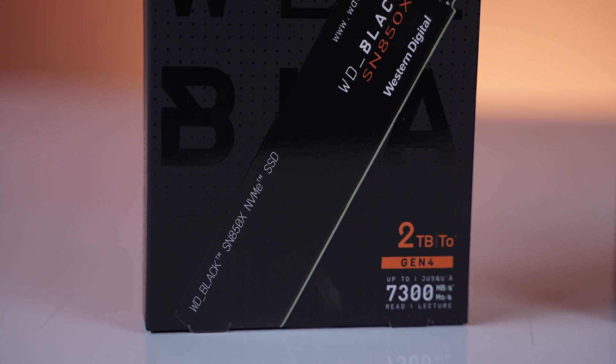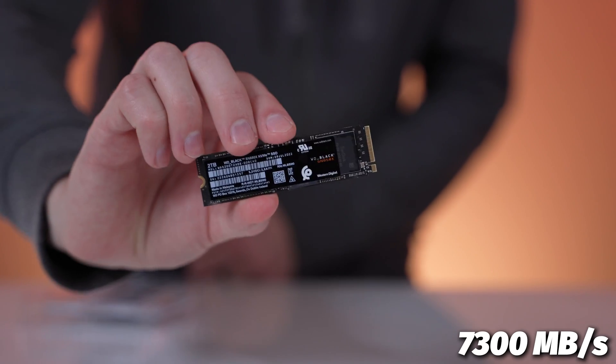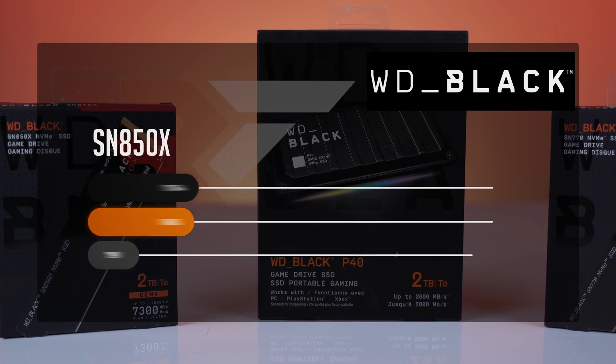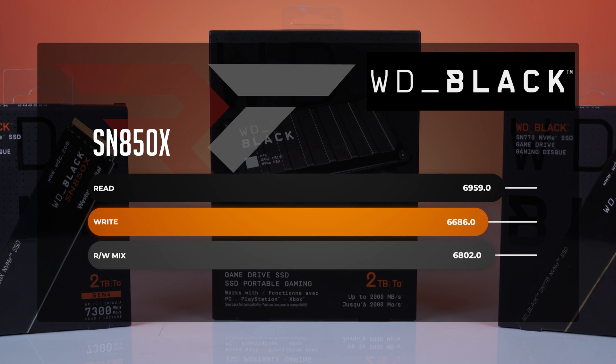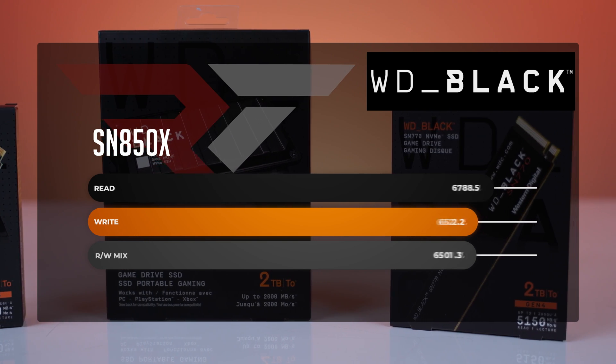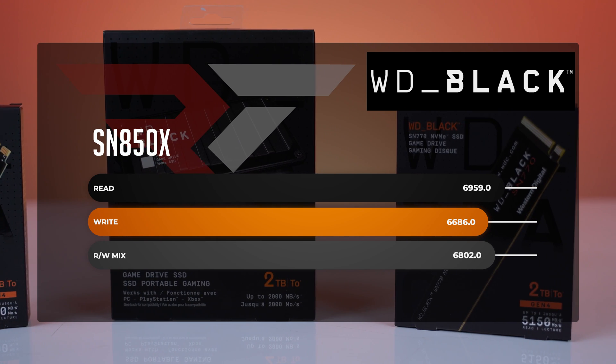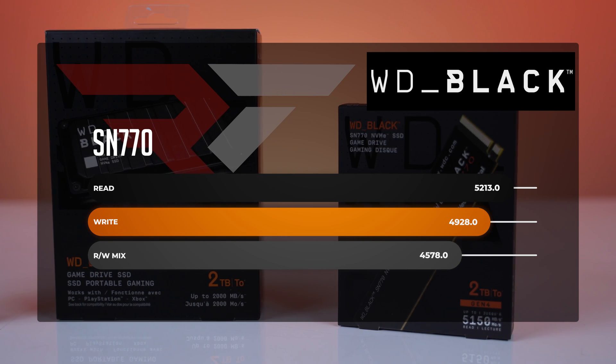Next up on our list, we have the blazing fast brand new SN850X. This is the most recent release from WD, coming in at 7,300 megabytes per second, which is absolutely crazy fast. Let's look at Crystal Disk Mark. You can see that we never hit the full 7,300 like we actually did hit that max of 5,150 with the SN770, but we are still hitting almost 7,000 on the most optimal test. Even more telling, just to compare it against its little brother the SN770, the real-world mix test shows significant uplift across the board against the SN770.